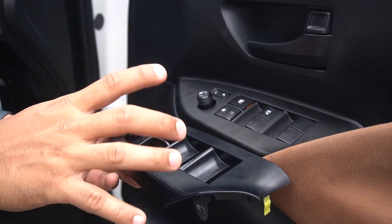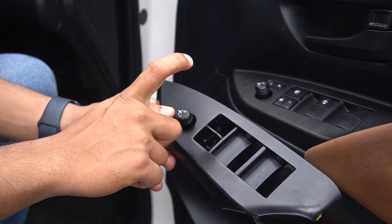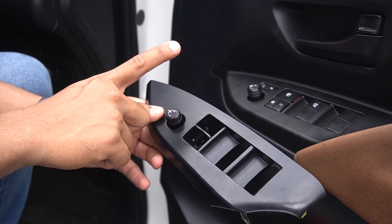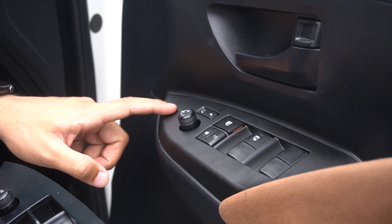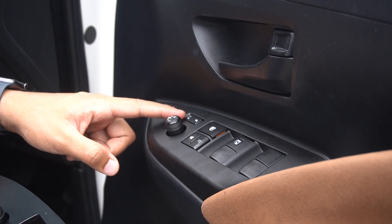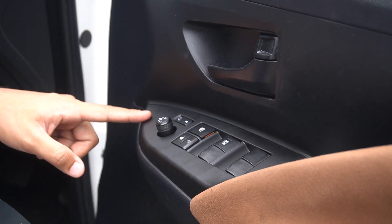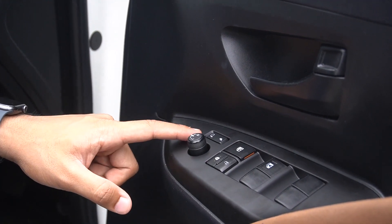Ini panel saklar yang lama, jadi dia itu belum ada untuk lubang retract-nya. Ini opsional, kalian bisa custom, kalian bisa bolongin, atau kalian bisa beli seperti om ini. Om ini kebetulan dia nggak mau di custom, jadi biar rapi dia beli aja. Untuk joystick atau tombolnya ini udah dapet satu paketan dari spek rare item. Jadi paling kalau kalian beli spion tinggal nambah ini aja, harganya murah kok, biar mobil kalian lebih rapi lagi.